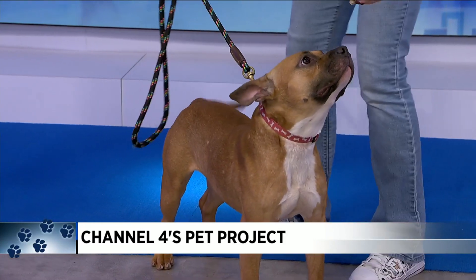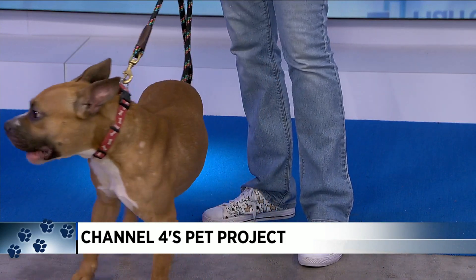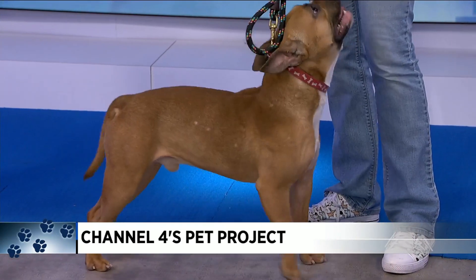Sit, Cashew, sit. Well, he takes his treats very gently. He is housebroken, crate trained, loves playing with his toys, and walks like a boss on a leash.